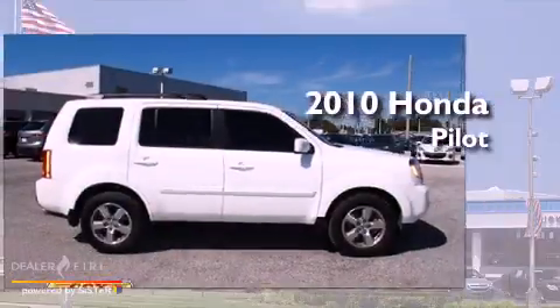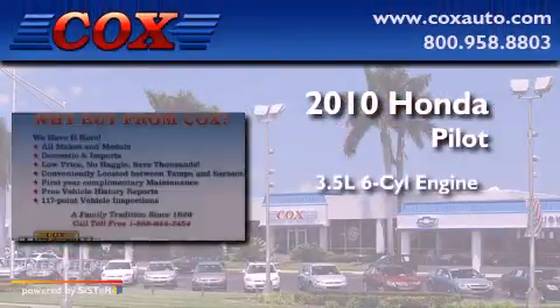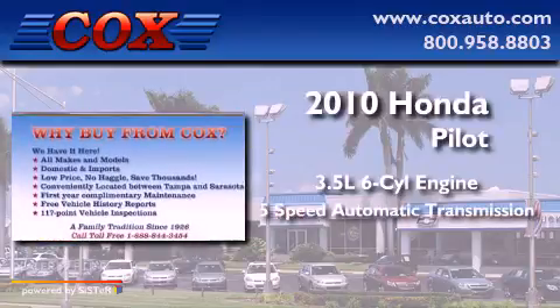This is a 2010 Honda Pilot. It has a 3.5-liter 6-cylinder engine and a 5-speed automatic transmission.